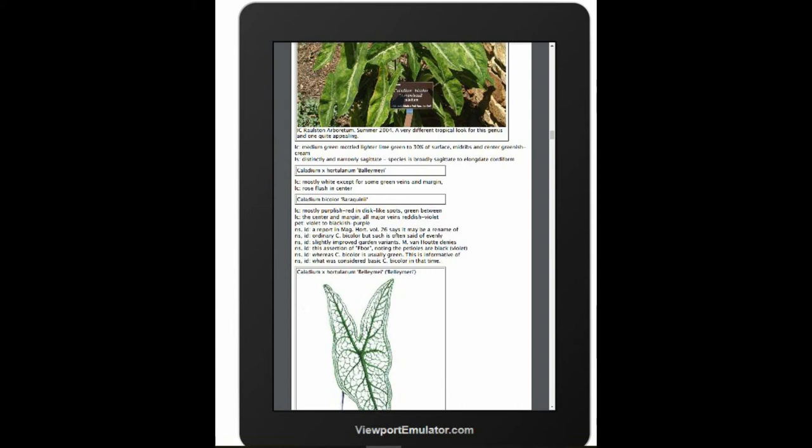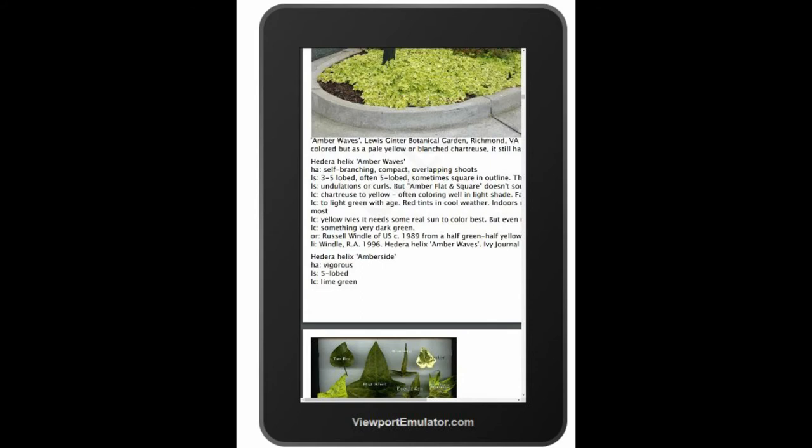I have some pictures here showing a fairly old phone — what it looks like to have these pictures and the entire encyclopedia in your pocket. So if you're in a greenhouse somewhere, or in an arboretum, or a botanical garden, a nursery, your classroom, your client's office, you have all this data with you and you don't have to go looking it up on the internet.